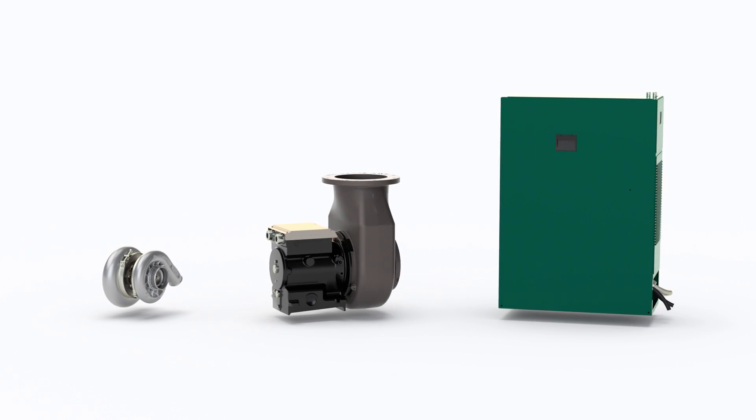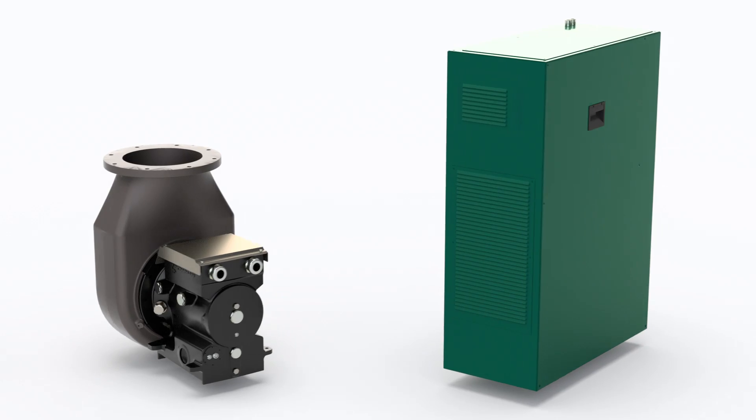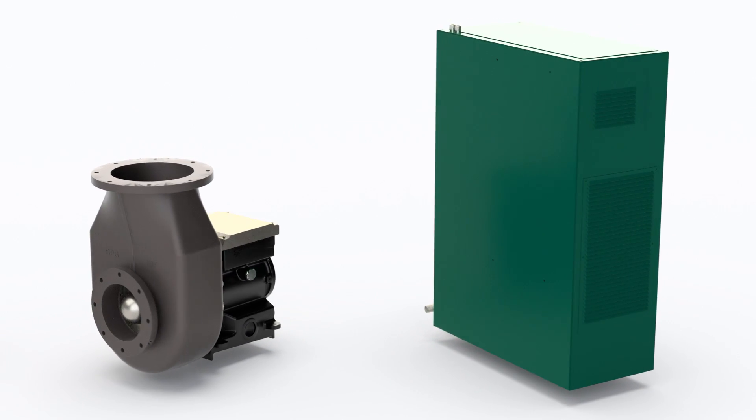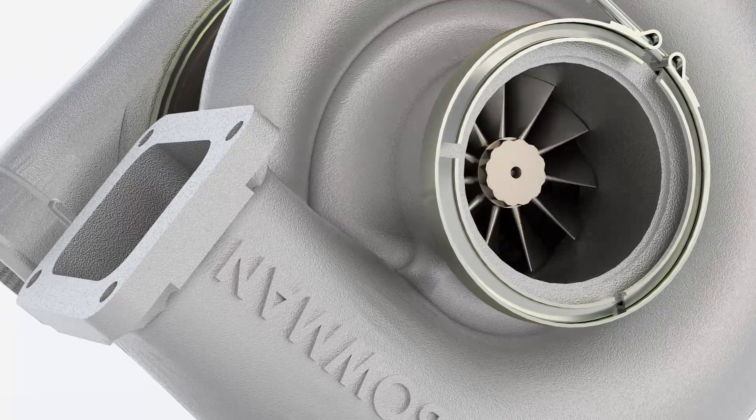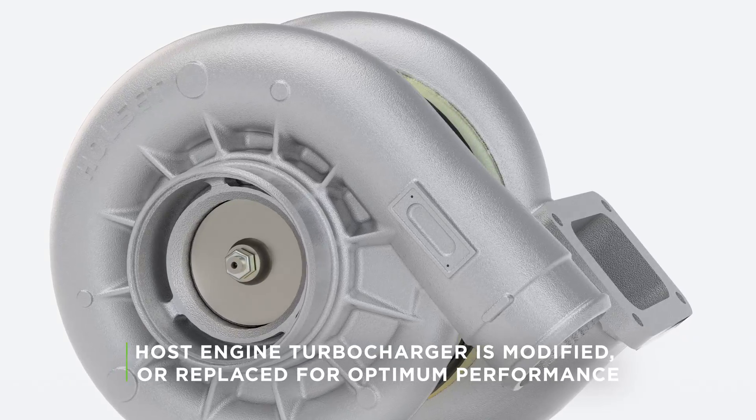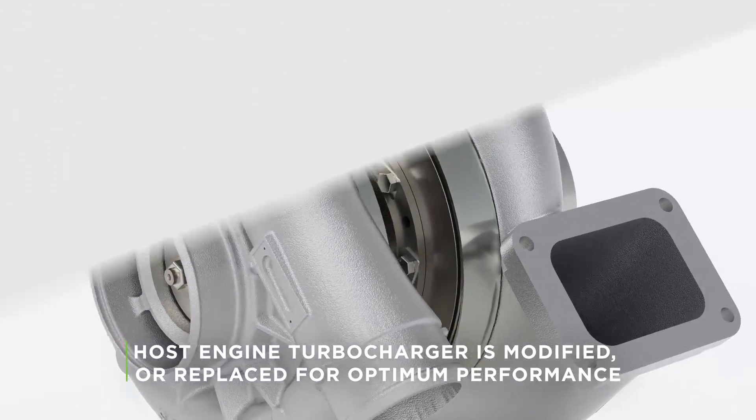As with Bowman's other ETC products, the 1000 system consists of two core components – the turbo generator and the power electronics unit. The host engine turbocharger is modified or replaced based on customer requirements.